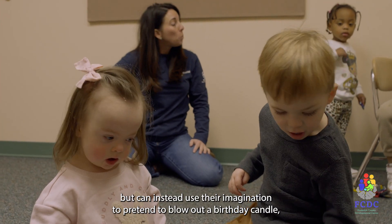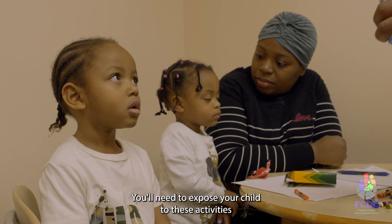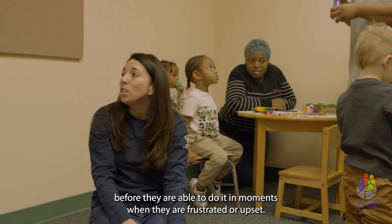Older children can pretend to blow out a birthday candle, blow a bubble, or use other tools such as books. You'll need to expose your child to these activities often and when they are calm, before they are able to do it in moments when they are frustrated or upset.